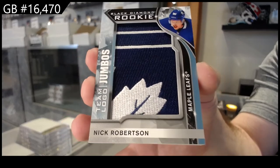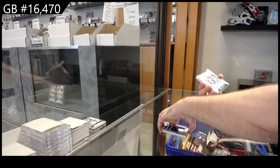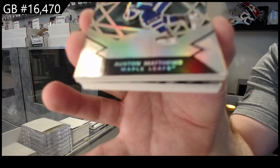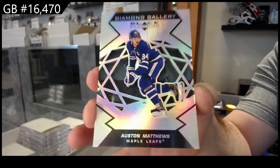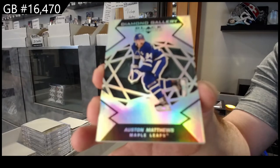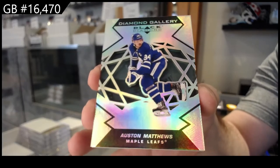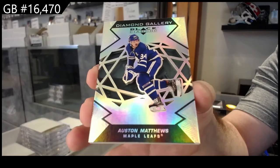Anything like that I would always say is worth getting graded — that's a high-end card. Just my honest opinion: I feel like the trend going forward for pretty much any high-end or good rookie is to get them graded. It's going to make the sale a lot more smooth and easier, and you know exactly what you have.